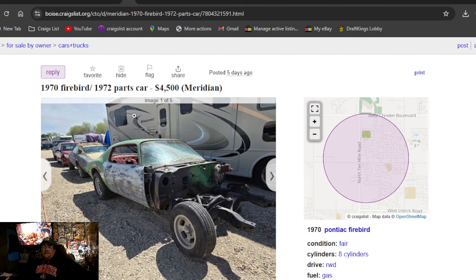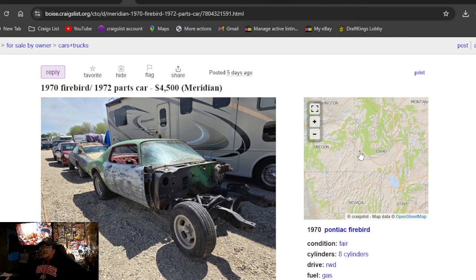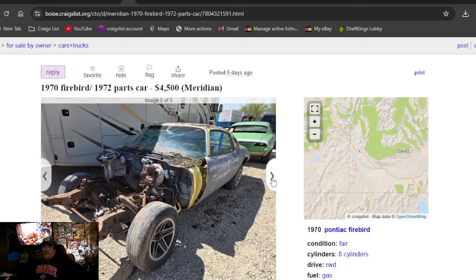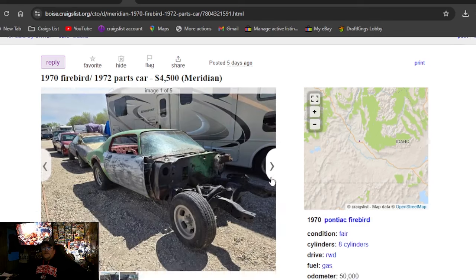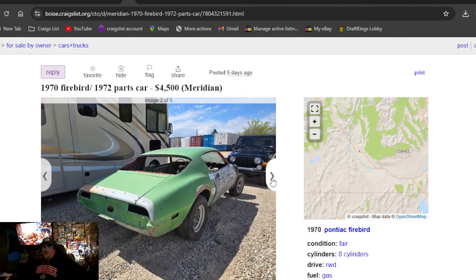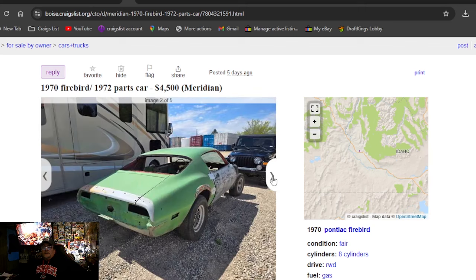1970 Firebird slash 1972 parts car, $4,500 on Craigslist in Idaho. Got an aluminum slot on the front. No engine, no trans, no front clip. Looks like there's two of them — you're getting both. 70 Firebird with a parts car. The green one has the title. Missing front clips off both of them. Been posted for five days, $4,500 for both. At least the one had interior.